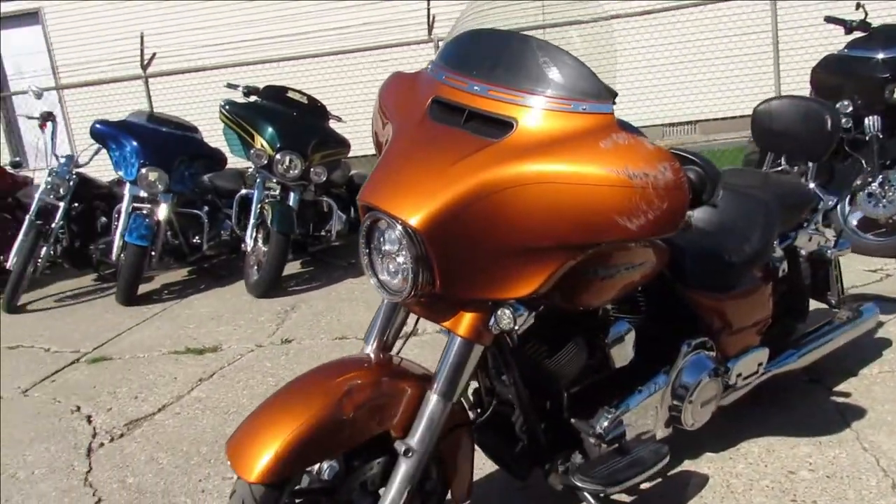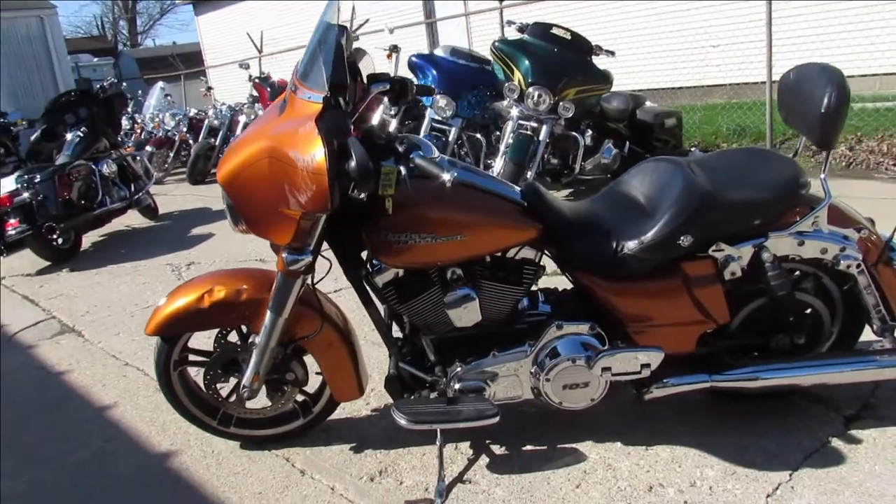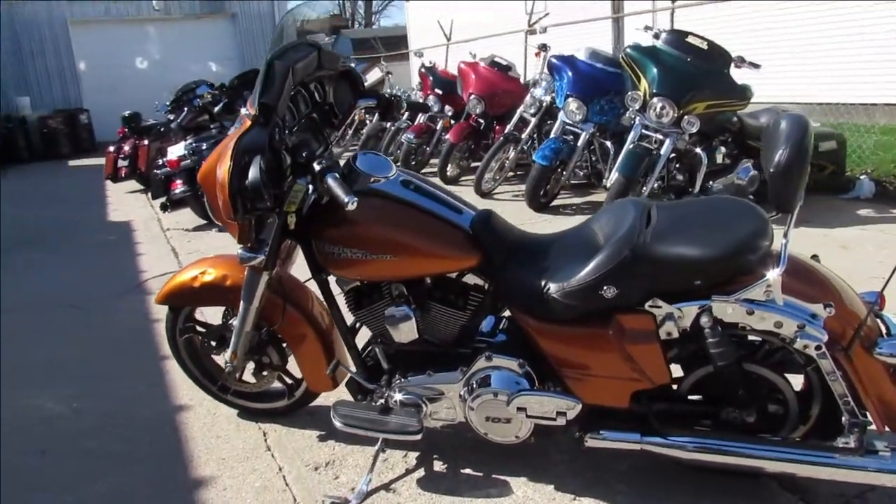This one here — 2014 Street Glide Special for sale — we're gonna sell it as a Mechanics Special guys. It runs, stops, shifts, everything works.